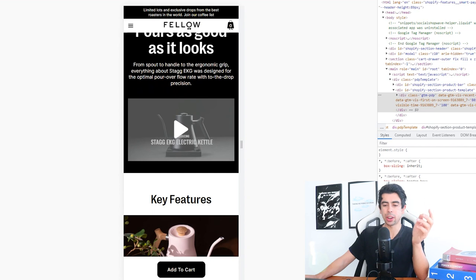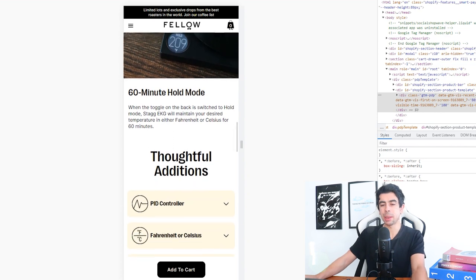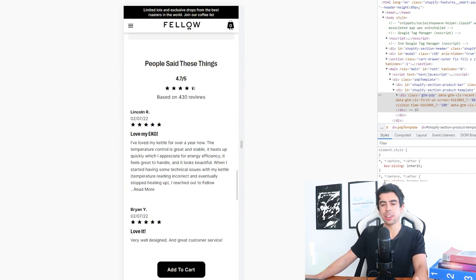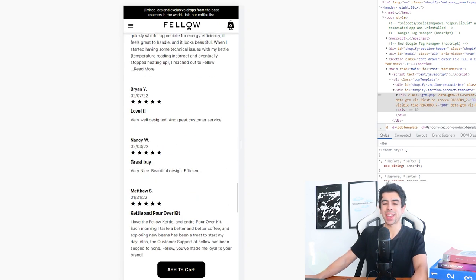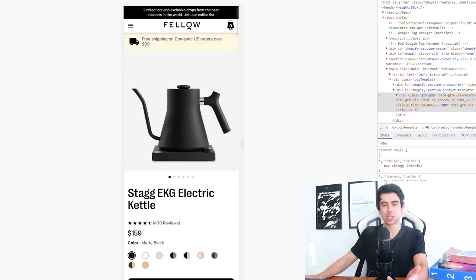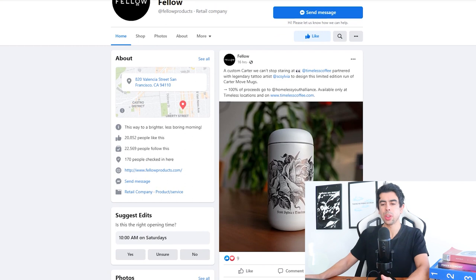Another thing to point out on this landing page is their sticky add-to-cart — a very clever feature, especially with a long description like theirs. This product is $150, so you do have to educate people on it. They've also got reviews at the bottom and recommended products. Throughout the whole landing page, that sticky add-to-cart looks really nice and is convenient so you don't have to scroll all the way back to the top. You can find sticky add-to-cart apps on the Shopify app store.